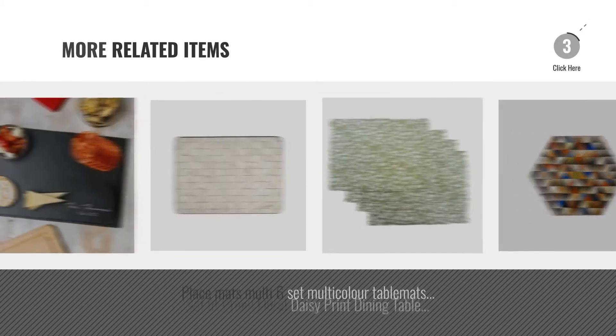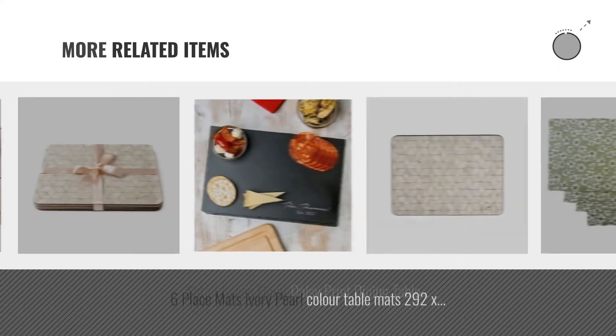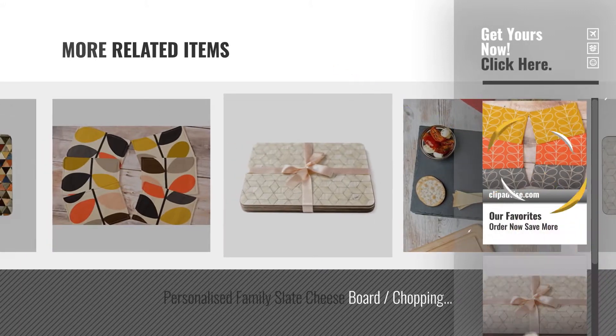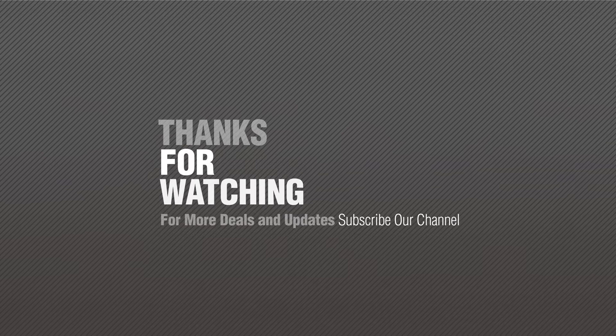For more great related products, full details and online deals, just click this circle. Thanks for watching this collection; if you like it, subscribe to our channel.